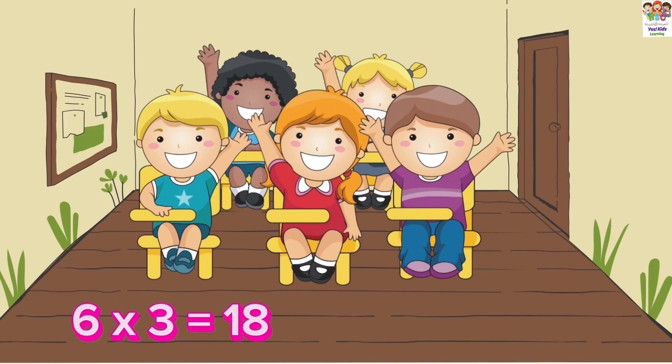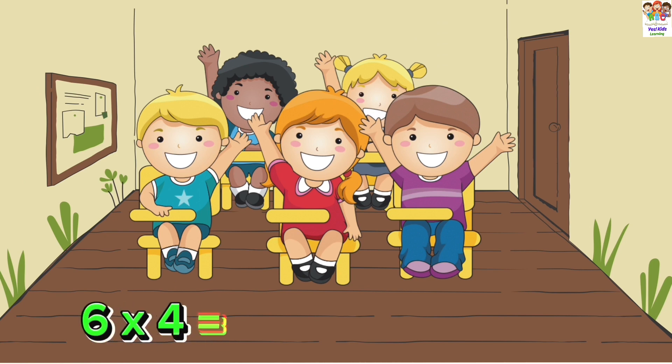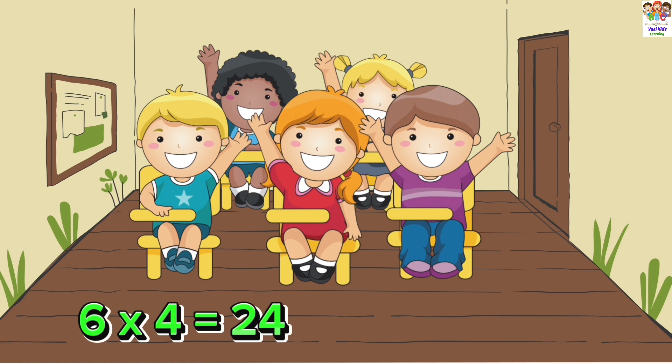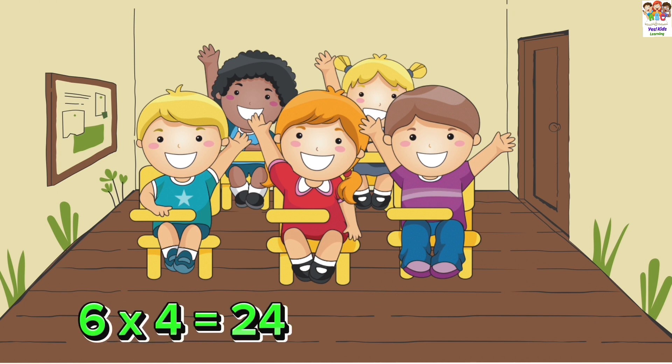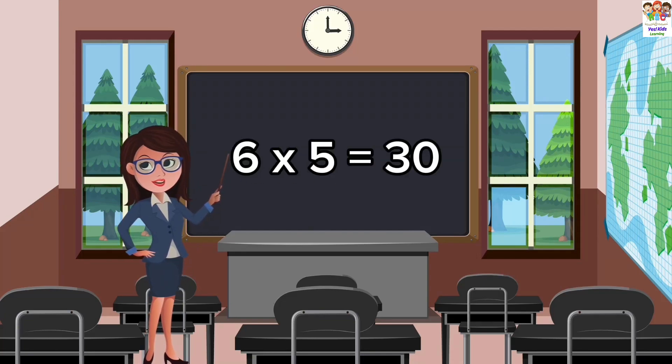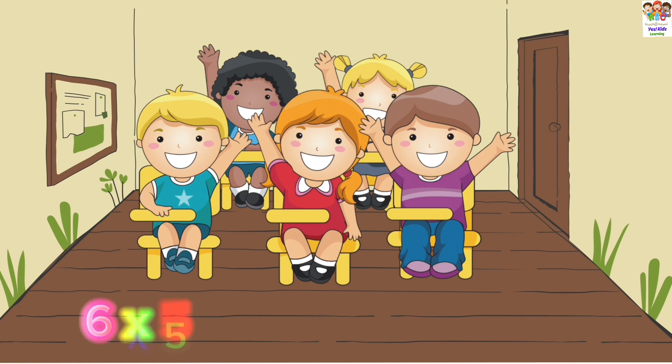6 threes are 18. 6 fours are 24. 6 fours are 24. 6 fives are 30.